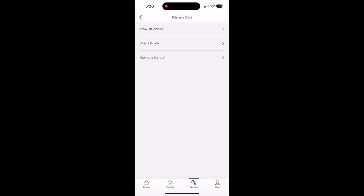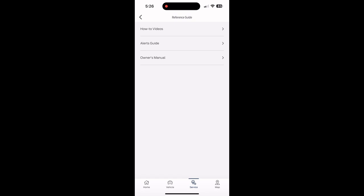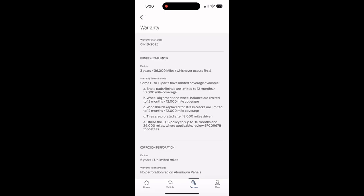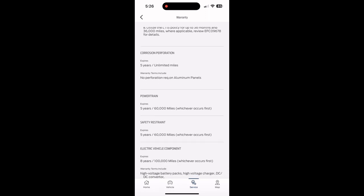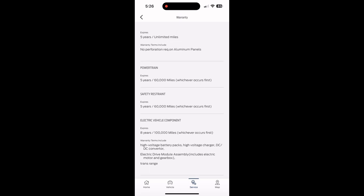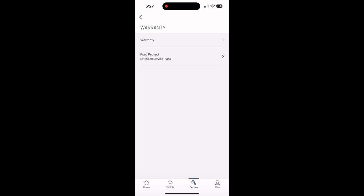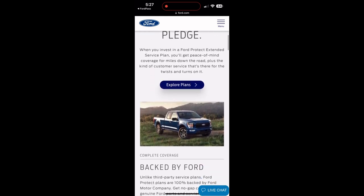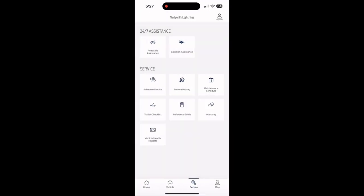There's also an owner's manual, similar to what Tesla has. Under the warranty option, you can see the basic bumper-to-bumper warranty good to 30,000 miles, corrosion warranty of five years unlimited miles, powertrain warranty of five years/60,000 miles, and the electrical component warranty which is the main one: eight years/100,000 miles. Tesla gives you similar coverage. If you want to extend your warranty, there's an option to explore and purchase extended plans through the Ford website.